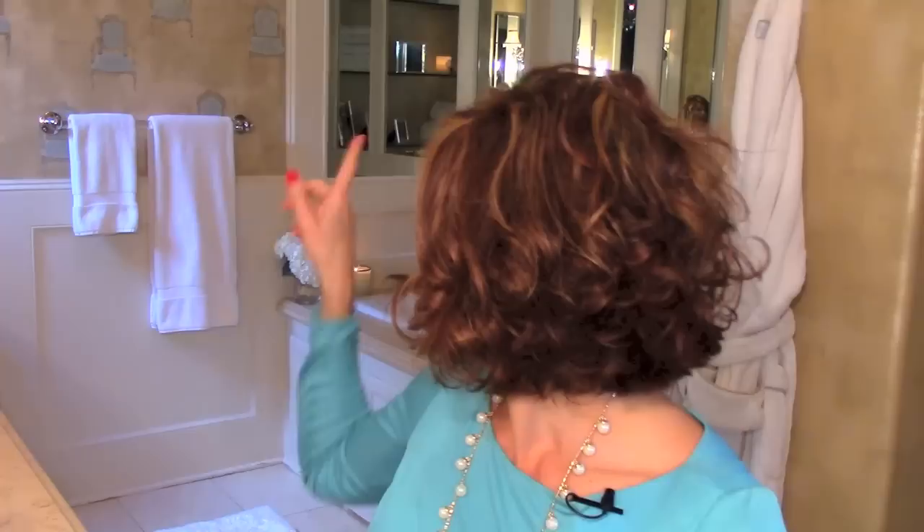Hi, everybody. Welcome back. As you can see, we are back in my bathroom. A couple of changes have been made, you may have noticed. I added a little wallpaper, and there are things around here that you can't see, but trust me, it feels good.